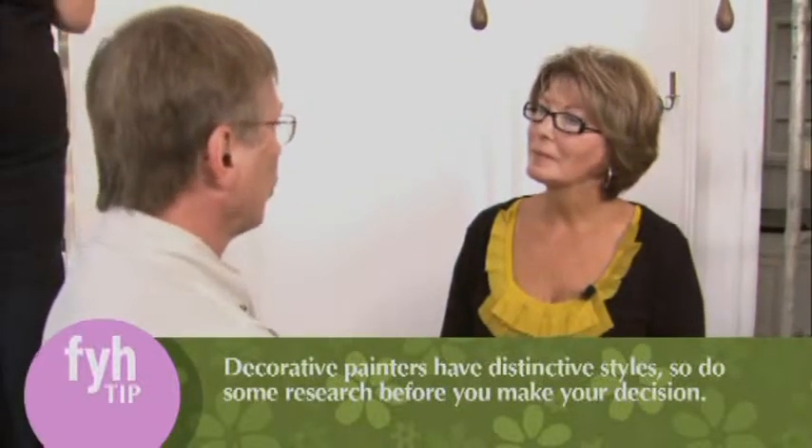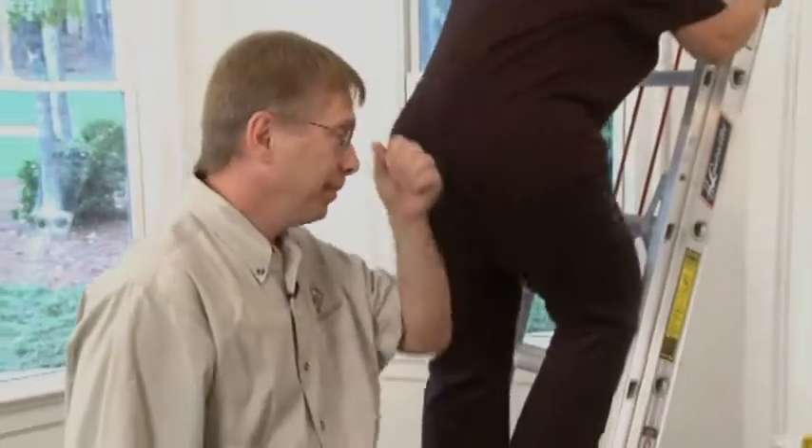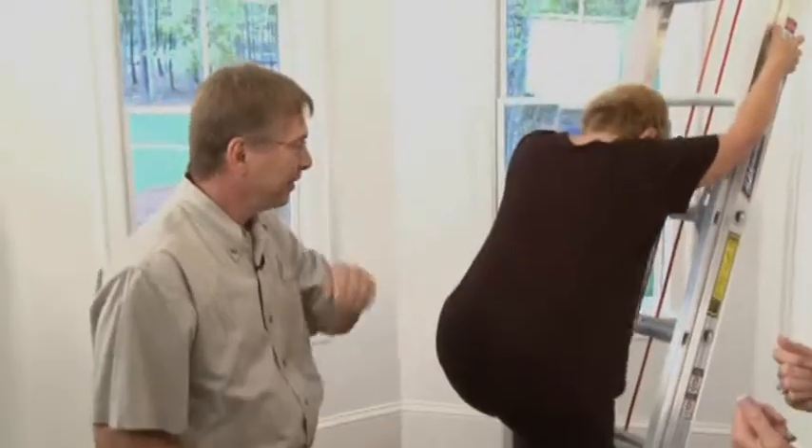You could also go to a search engine and find out who in your local area is doing decorative painting and look at their portfolio. Most of them have websites. We got a lot of great people together with a lot of great finishes, like Sherry here. Sherry, you're already up there working away on this finish and I can't wait to see how it turns out.